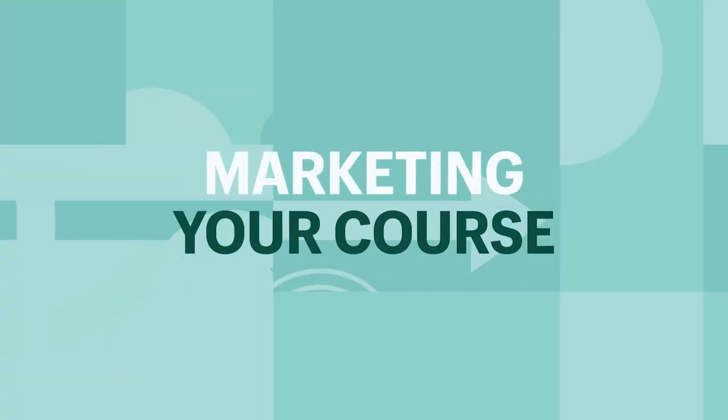You can always switch platforms later. Marketing can make all the difference in the world for how successful your course is. It's really important that you treat your course like a product launch, because that's exactly what it is.